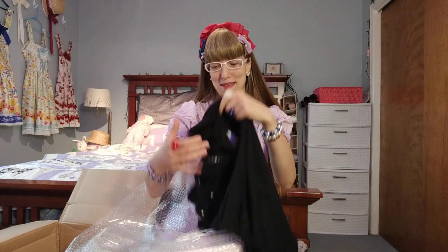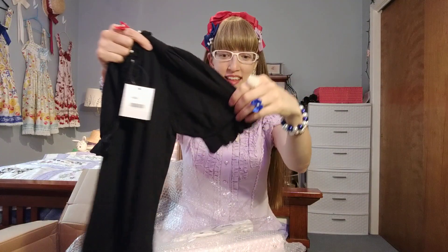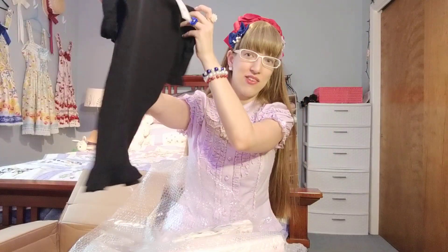But when ordering from Wunderwelt, even if something's in C condition where it's expected to be fairly used, you usually don't find those little holes — so that's very nice. The sleeves have a little bit of ruffle to them, so it definitely fits the Lolita and Otome aesthetic without being too over the top.